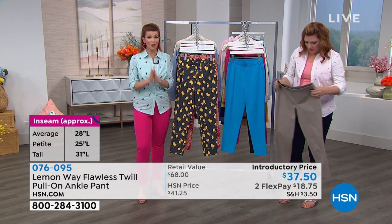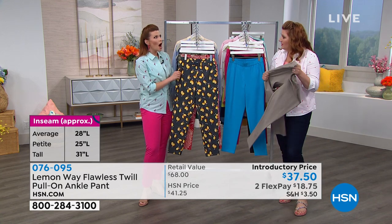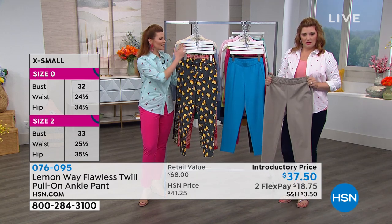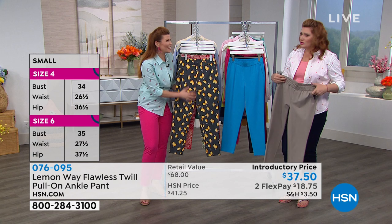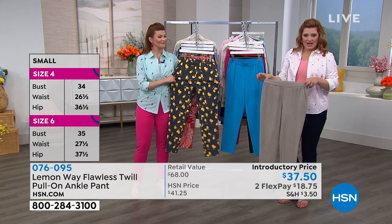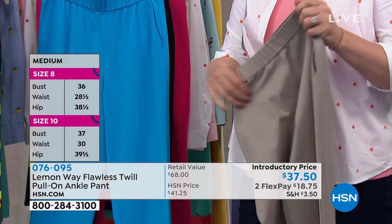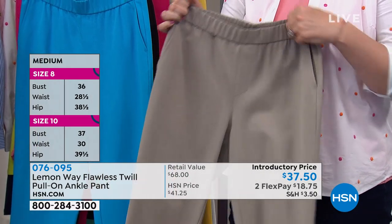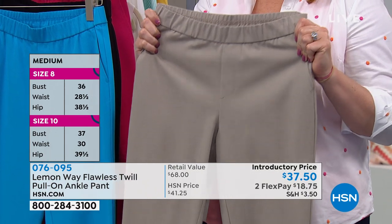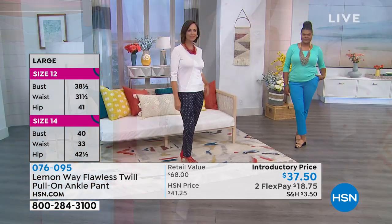Women love this fabrication. This is one of Lemon Way's core fabrications — it's kind of like a twill because you get that thickness and that cotton feel to it. It's beefy. And it's got pockets. The pockets are nice and deep. You have a nice pocket, and then you have that nice wide band — no zippers, no buttons, no bulk, beautifully made. Introductory pricing at $37.50, two flexible payments of $18.75.